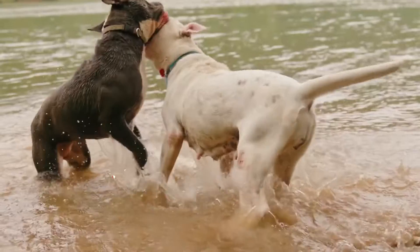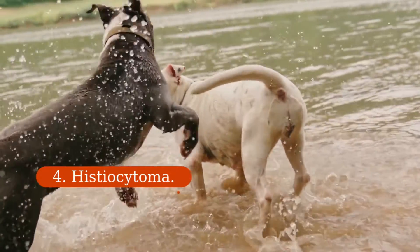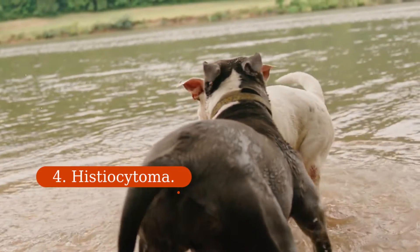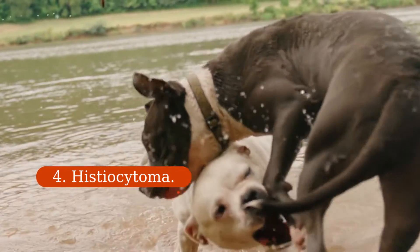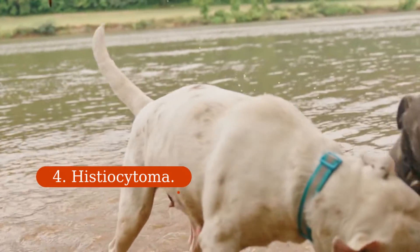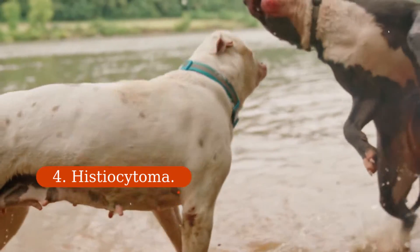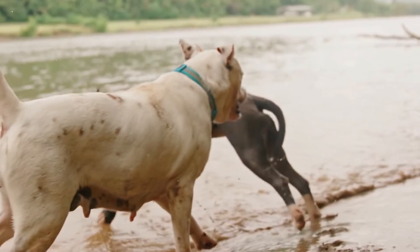4. Histiocytoma. These tumors develop through the immune system and are most common in dogs three years and younger, and in breeds that include English bulldogs, Scottish terriers, greyhounds, boxers, Boston terriers, and Chinese Shar-Peis. These tumors are usually benign and do not spread to other parts of the body; they usually resolve on their own in two to three months, but removal may be recommended. Histiocytomas are often called button tumors because they are often small — usually less than an inch — red, raised, and hairless.